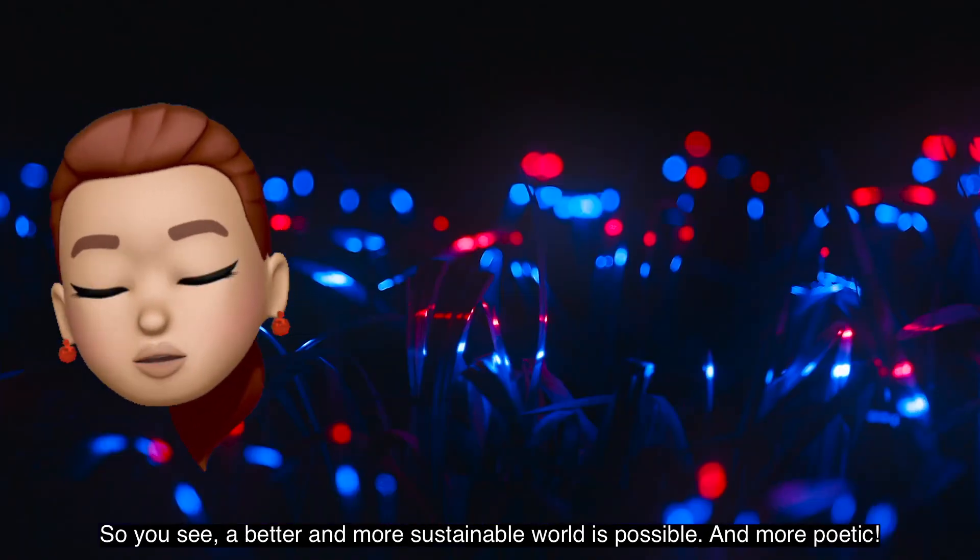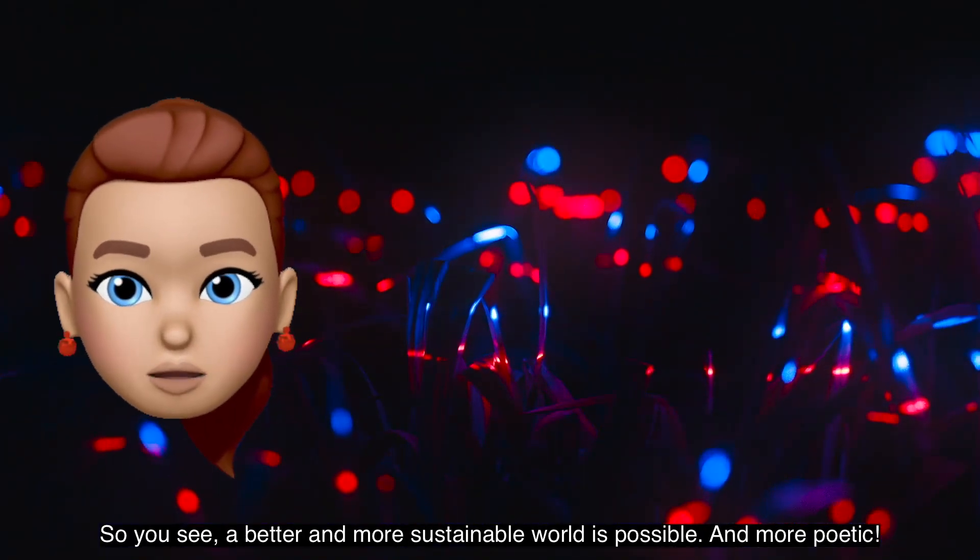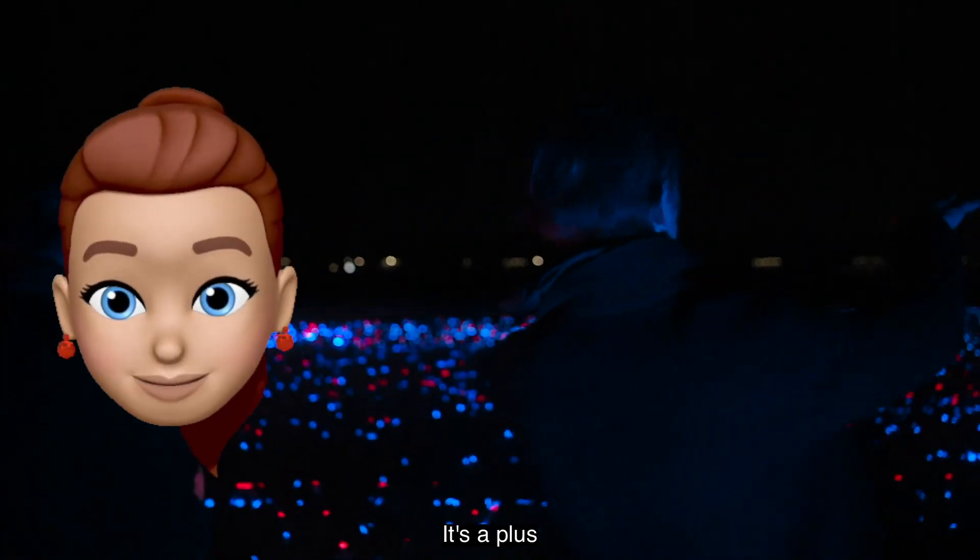50%. So you see, a better and more sustainable world is possible. And more poetic, let's suppose.